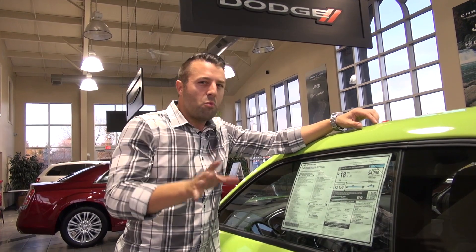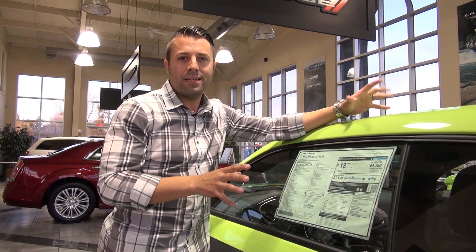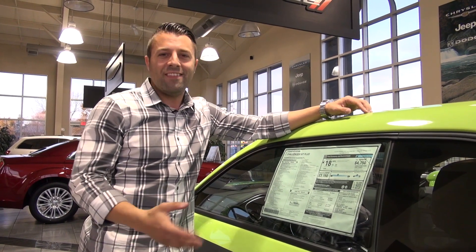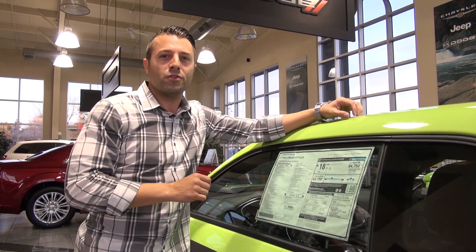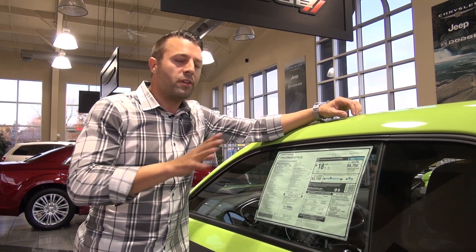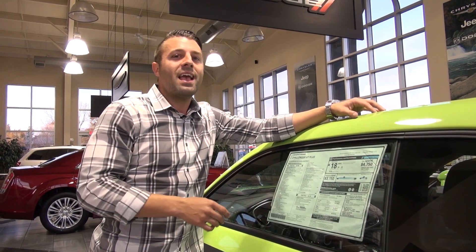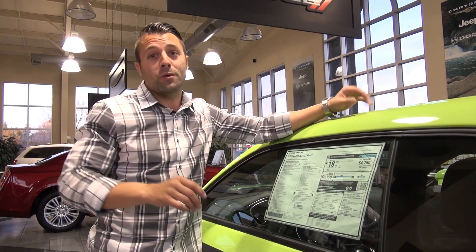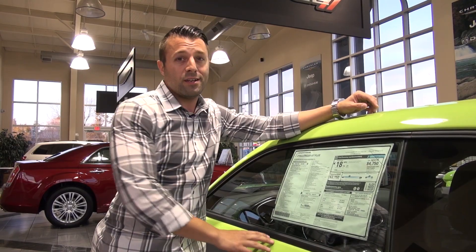If you want to know more about the capabilities of the 2015 Challenger RT package, come on down to Don Marshall and talk to one of the sales specialists here — they can give you the finer points I may not cover in this quick look. If you don't feel like getting off the couch, you can also log on to DonMarshallChrysler.com and talk to a sales specialist via the instant chat program, which is phenomenal. Don't forget to subscribe to our YouTube channel, and we'll see you next time.